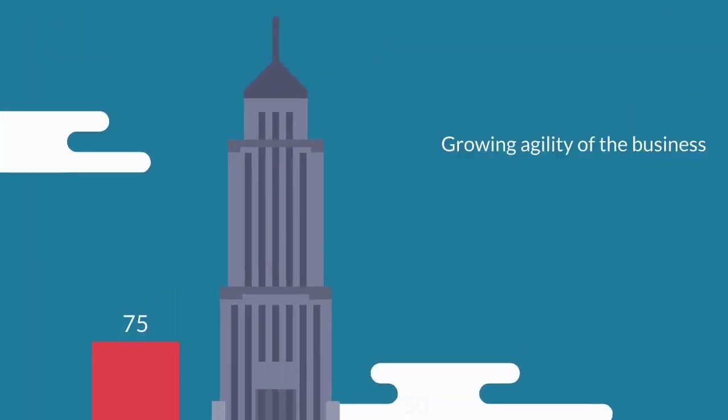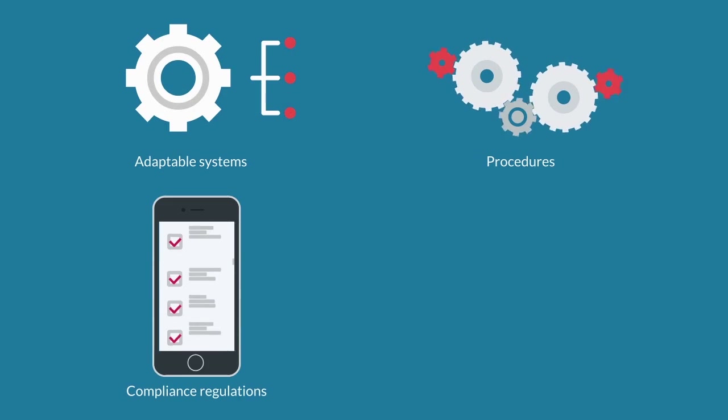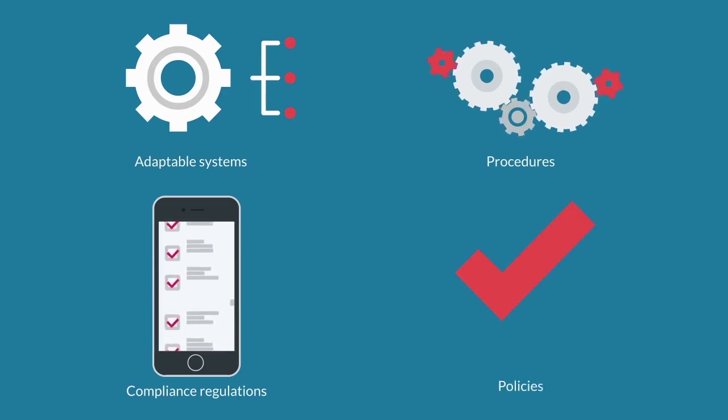4. Growing agility of the business. By creating adaptable systems, procedures, compliance regulations, and policies, your business operational standards can be well-maintained and updated on a regular basis.